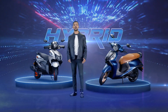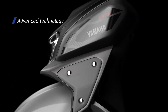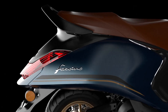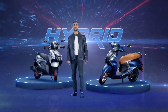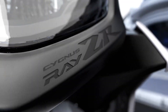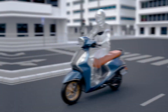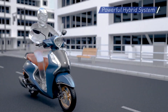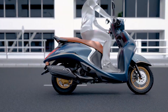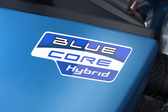Welcome everyone to the Yamaha Innovations platform, made for you, where we introduce you to the latest and most advanced technologies of Yamaha. There are numerous new innovations and technologies making their way into the world of two-wheelers. Hybrid is one of the most revolutionary among those technologies. A powerful hybrid system is at the core of the Yamaha Fasino 125 fi and the Razier 125 fi — Yamaha calls it the Blue Core Hybrid.